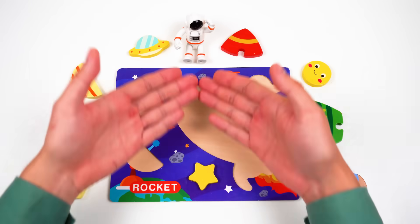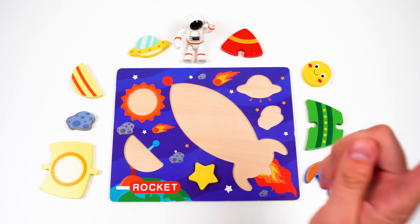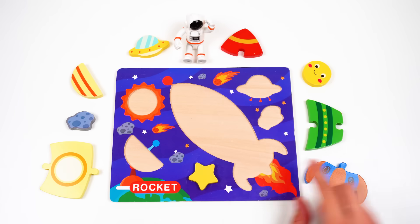Hey, Mr. Astronaut! What do we do here? Oh, it's a puzzle, and we gotta put it together!